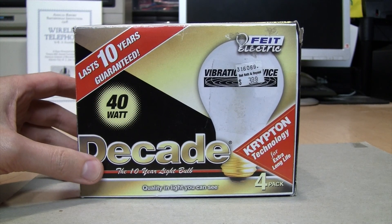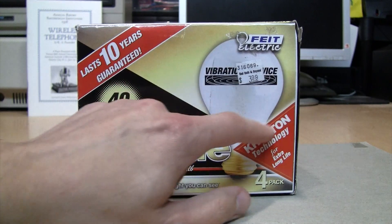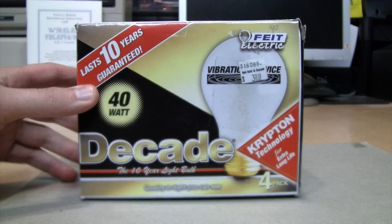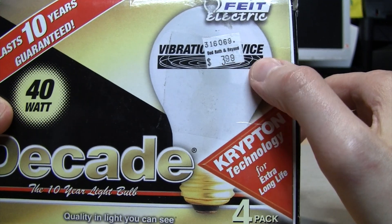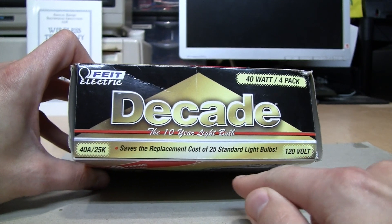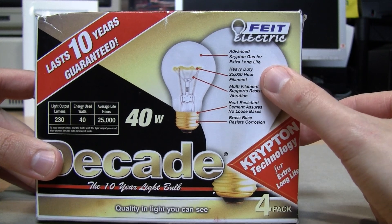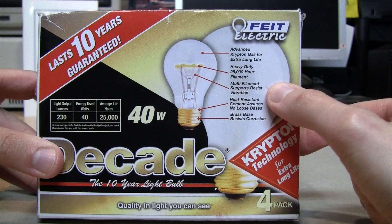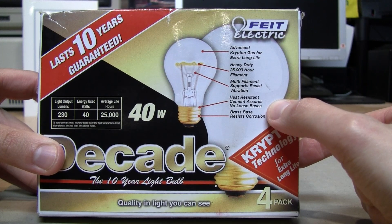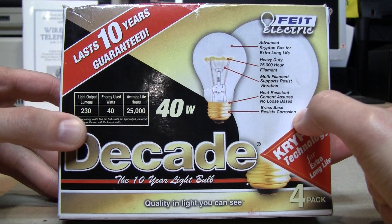still sell these Decade bulbs in floodlight and flame-tip versions, just not in the standard A-shape versions anymore. But these were their Decade bulbs, guaranteed to last 10 years. These were originally sold at Bed Bath & Beyond for $3.99, saving the replacement cost of 25 standard light bulbs. These are the 40-watt versions. The back says: advanced krypton gas for extra-long life, heavy-duty 25,000-hour filament, multi-filament support, resists vibration.